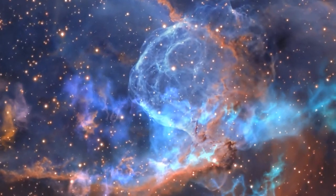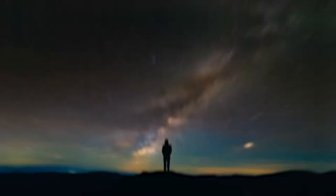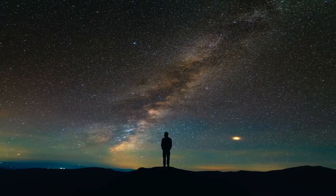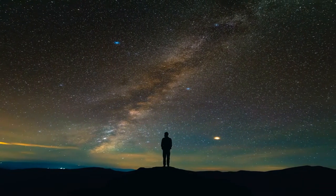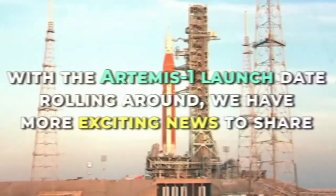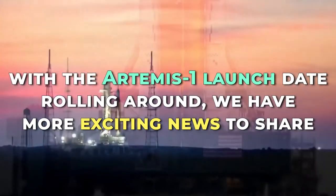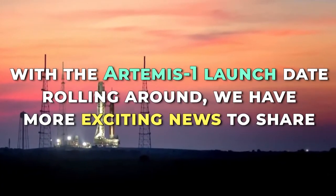From the very first Apollo mission or even the Cold War, space exploration has been the one thing that united us all. Whether it's our combined curiosity to find out what's out there or simply the excitement of making it into the cosmos itself, space exploration has become a hot topic. Now, with the Artemis 1 launch date rolling around, we have more exciting news to share. Fasten your seatbelts because it's time for takeoff.